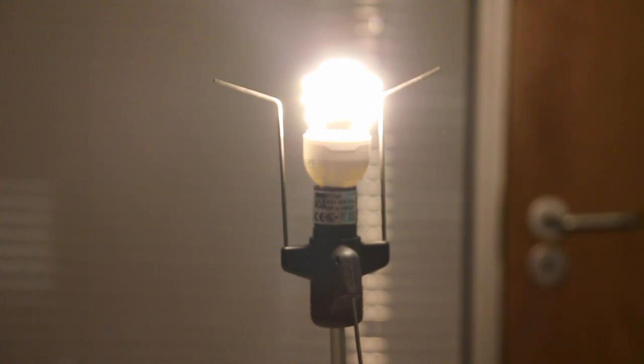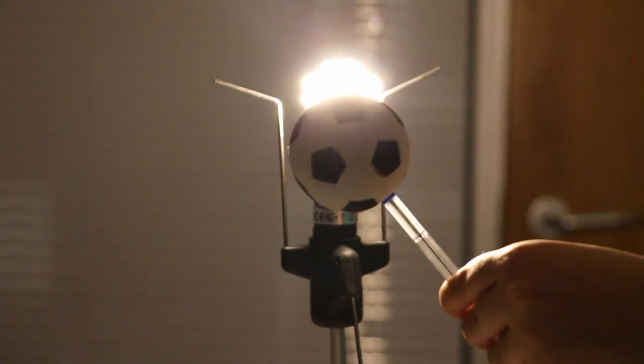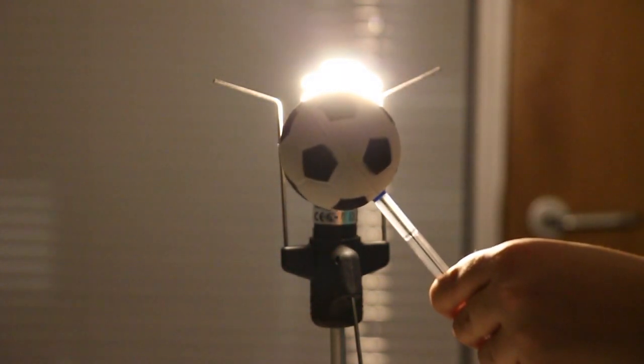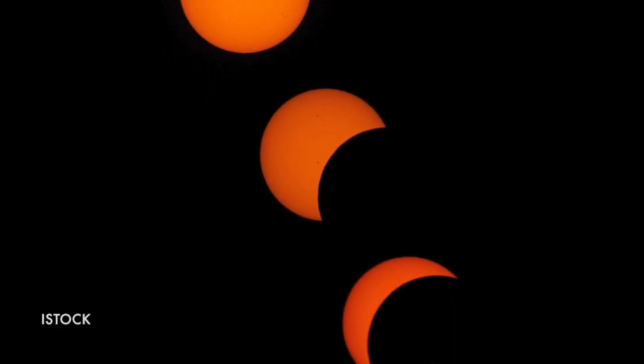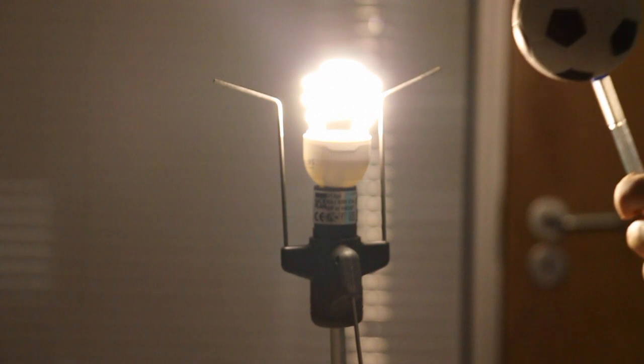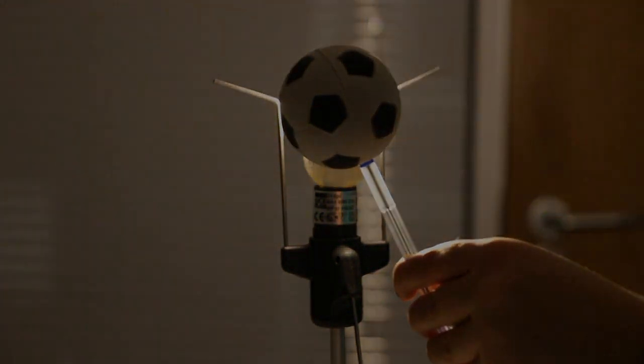This is the view from the Earth. On a normal day, you can see the Sun — here the lamp — but then the Moon comes along and blocks our view. From most places on Earth, the Moon will appear to only cover a small portion of the Sun's disk. This is called a partial eclipse. However, when the Earth, Sun and Moon are in perfect alignment, a total eclipse happens and the world is plunged into darkness.